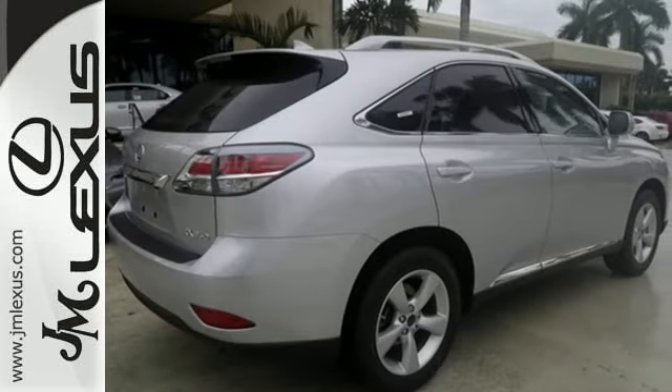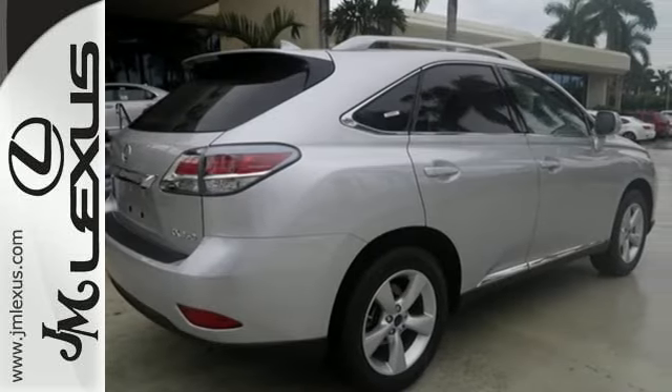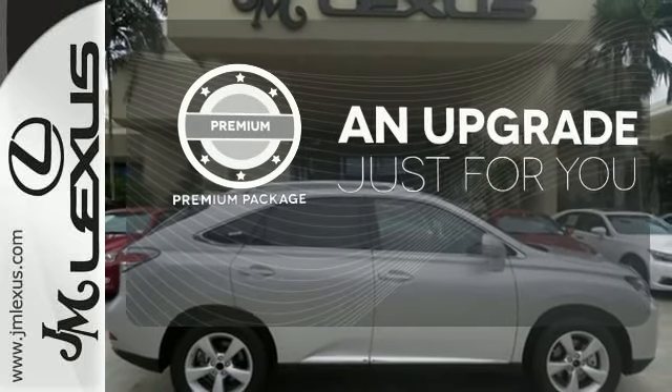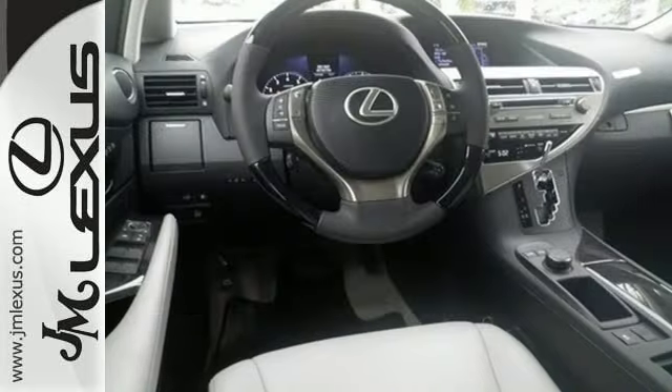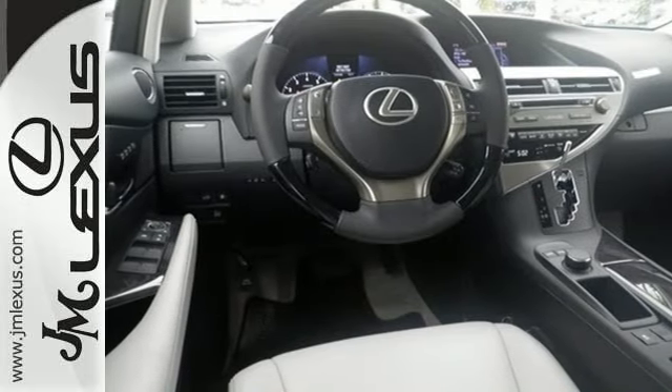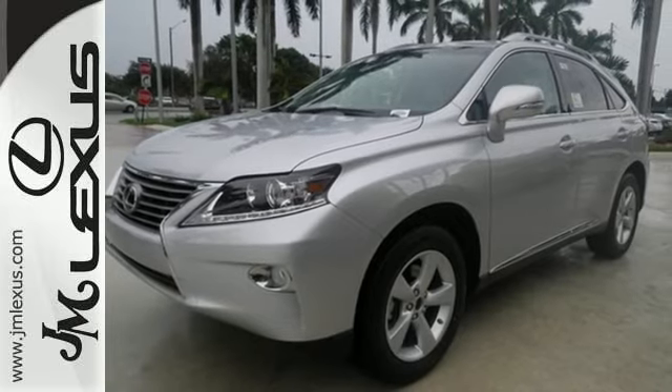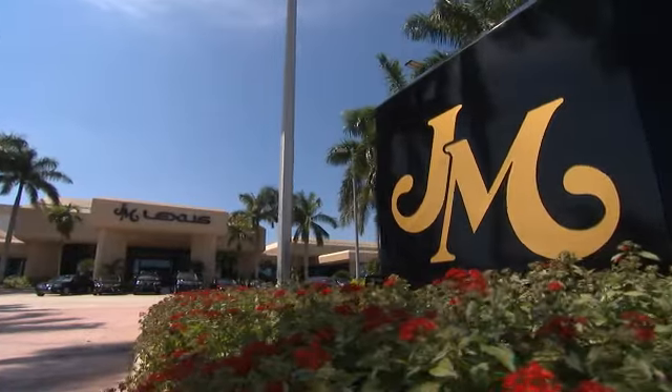You'll enjoy added touches like luxurious leather upholstery, premium surround sound, and smart access with push button start. The premium package takes a great thing and makes it even better. This 2015 Lexus RX 350 is automotive perfection — make it yours today.